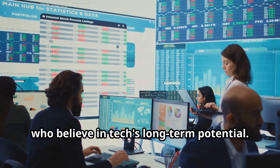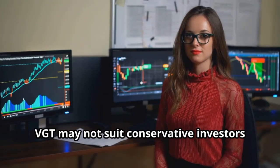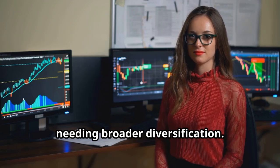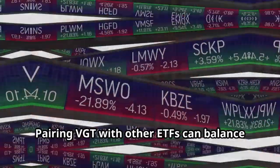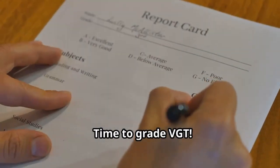Is VGT right for you? This ETF suits growth-focused investors who believe in tech's long-term potential. It's cost-effective due to Vanguard's low expense ratio, but VGT may not suit conservative investors needing broader diversification. Pairing VGT with other ETFs can help balance your portfolio.